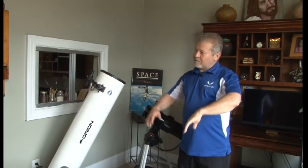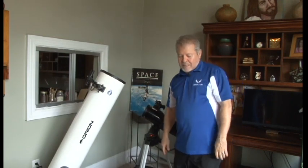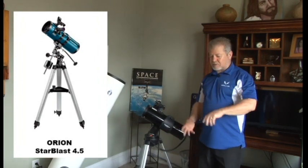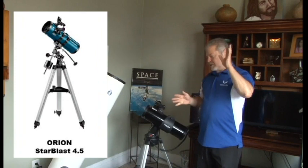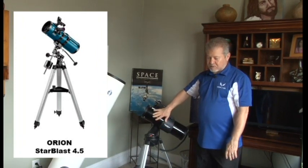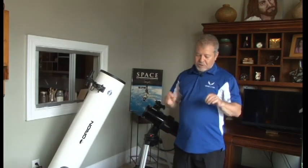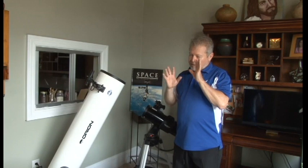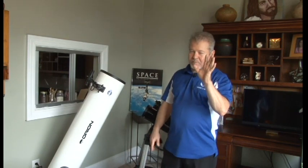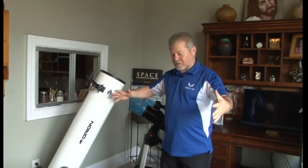The last one, if you can't afford $300-$350, is called the Starblast 2 4.5-inch reflector. It has the same features — PLOSSL eyepieces and an equatorial mount — but it's 4.5-inch instead of 5.1-inch. It's still a good one. On the ones without a computer, you're going to have to know what you're looking for, and there are certain objects you probably won't find unless you have star charts.